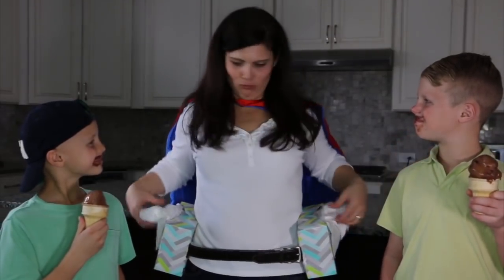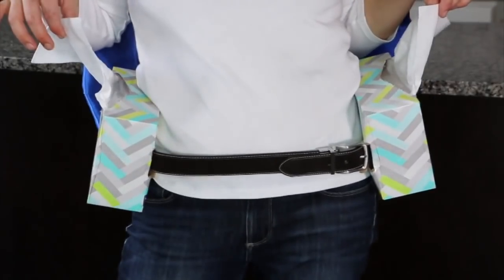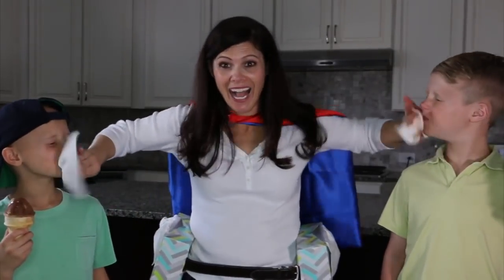First, be ahead of the game. You have to anticipate messes and be ready for them. Thanks to Viva Pop-Ups and a little mom DIY, these dirty faces don't stay dirty for long.